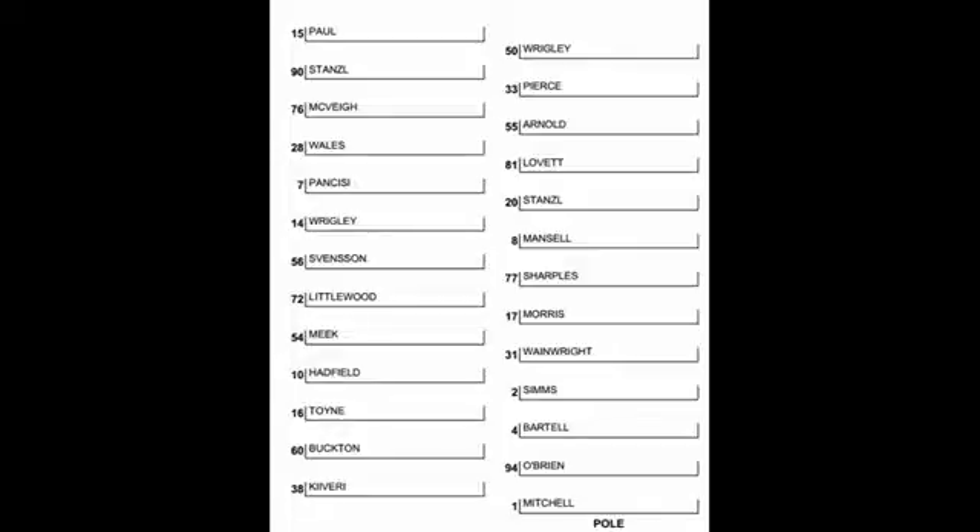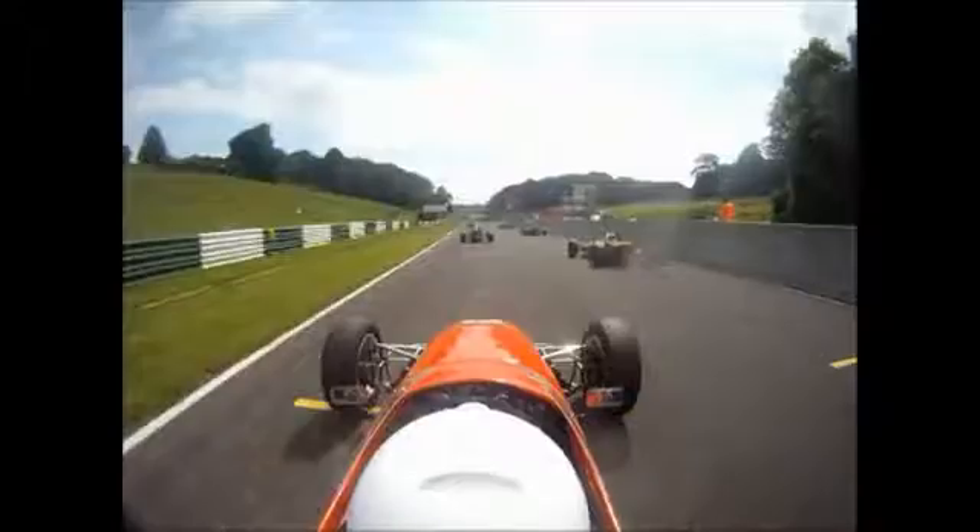Sir James Buckton is lonely there on row two. Max Bartell and Simon Toyne are on row three. Ben Sims had not the greatest of qualifying, and he's down in 7th position. Alongside him will be James Hadfield.